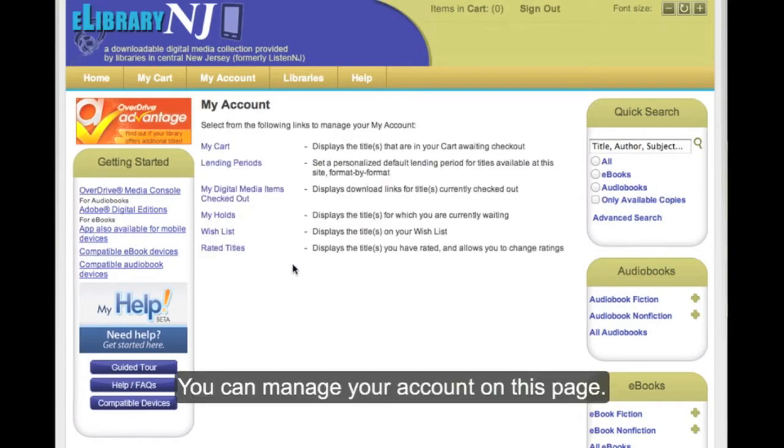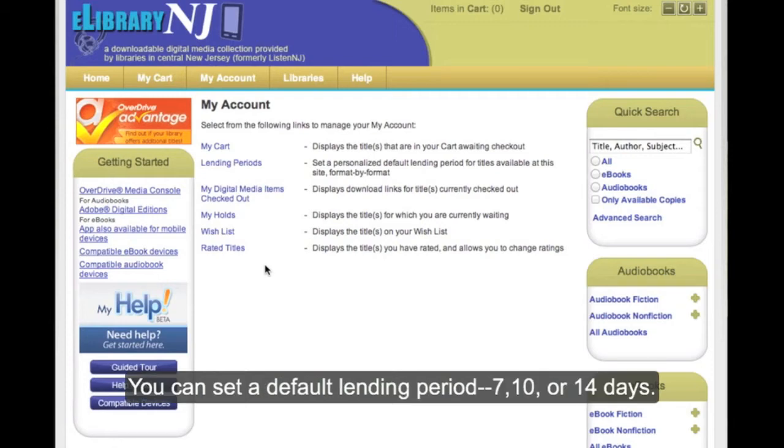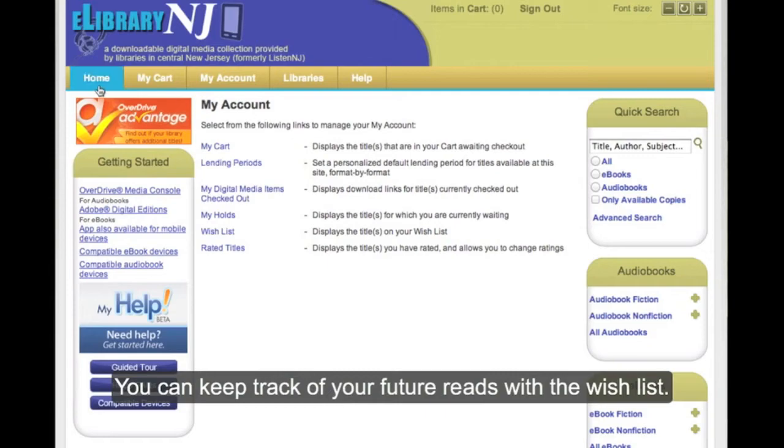You can manage your account on this page. Books that you choose will stay in the cart until you are ready to check out. You can set a default lending period: 7, 10, or 14 days. You can also track items already checked out, wish lists, and waiting lists to keep track of your future reads.